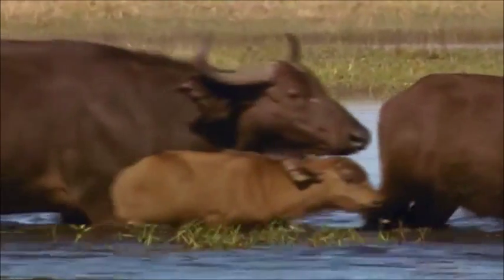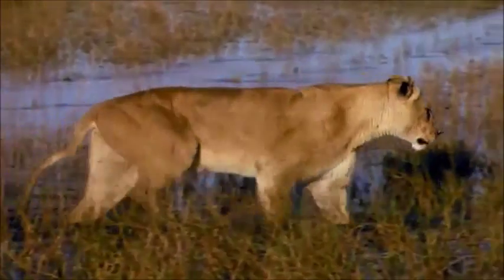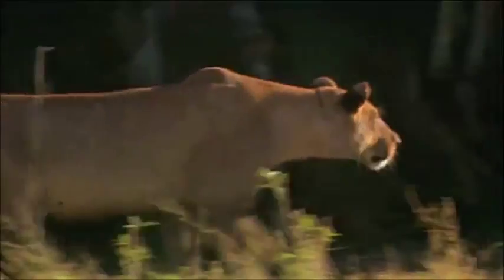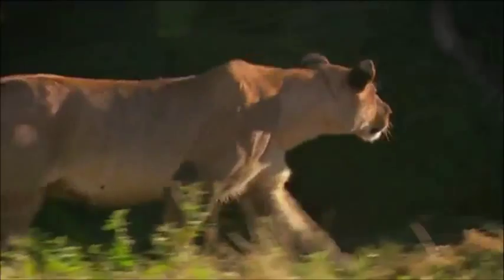Why she does has everything to do with where these rivals were just seconds before. Having penetrated so far inside the wildebeest escape zone, perhaps the lioness feels she now has a chance at running down the bigger meal.